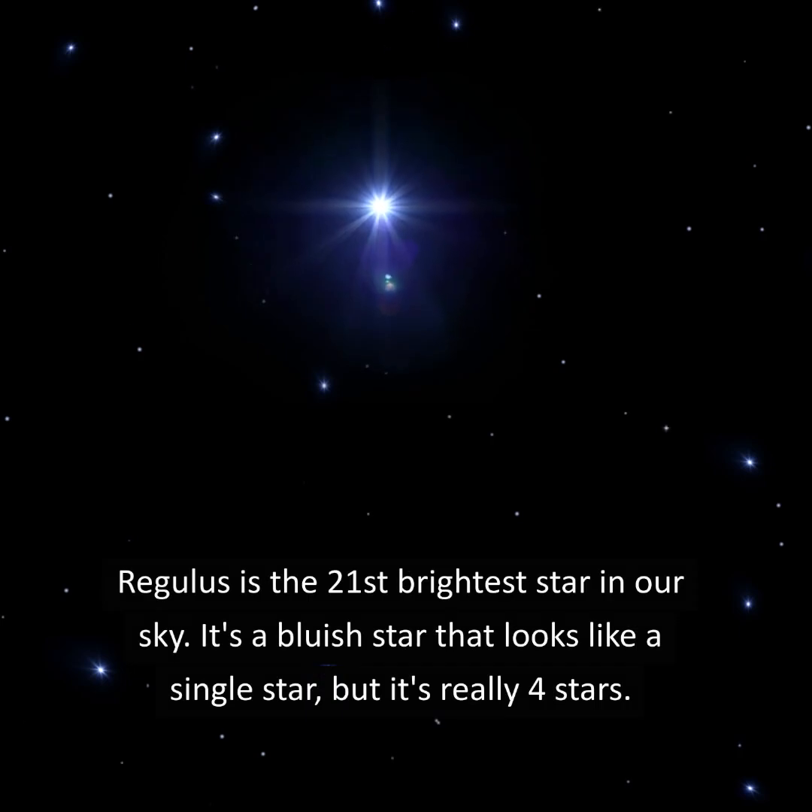Regulus is the 21st brightest star in our sky. It's a bluish star that looks like a single star, but it's really four stars.